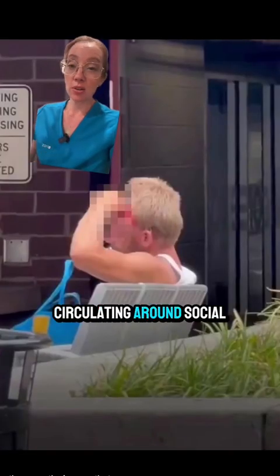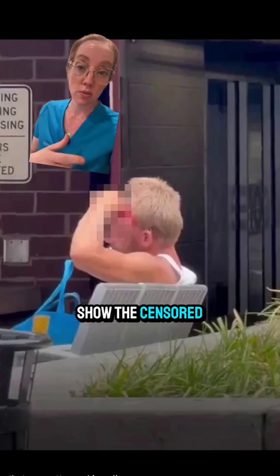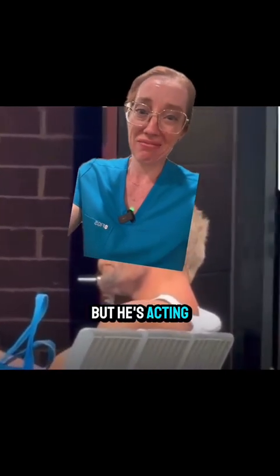These are the images circulating around social media that are pretty graphic, so I'm only going to show the censored version. What we see is a man sitting on a park bench with half of his brain and his skull exposed, but he's acting like nothing's wrong.